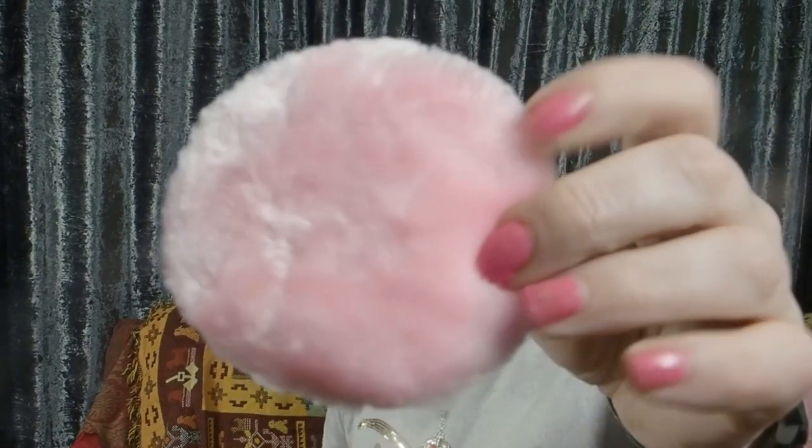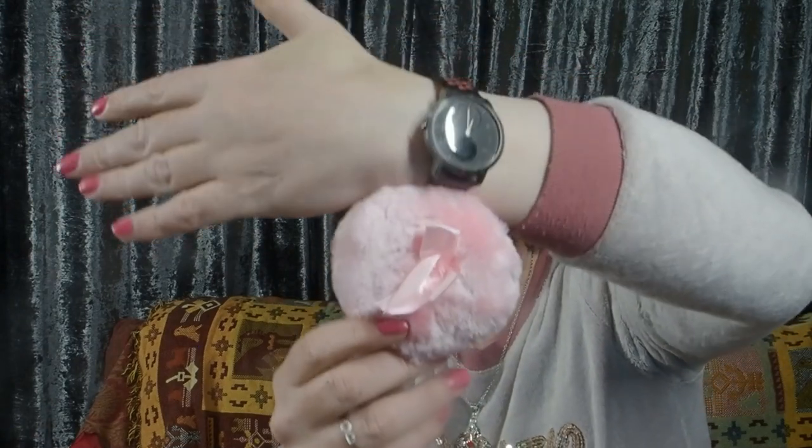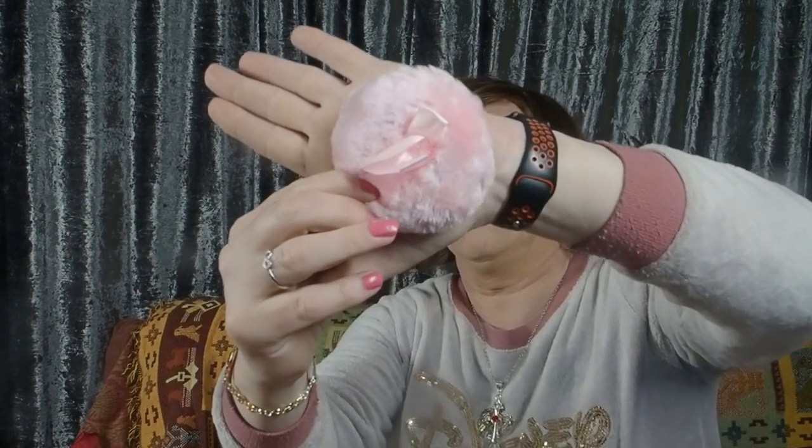My last item is another 44 pence item — a pink powder puff sponge. As you can see its size compared to a 44mm watch face, it's about the size of my palm, roughly three inches across. So 44 pence.